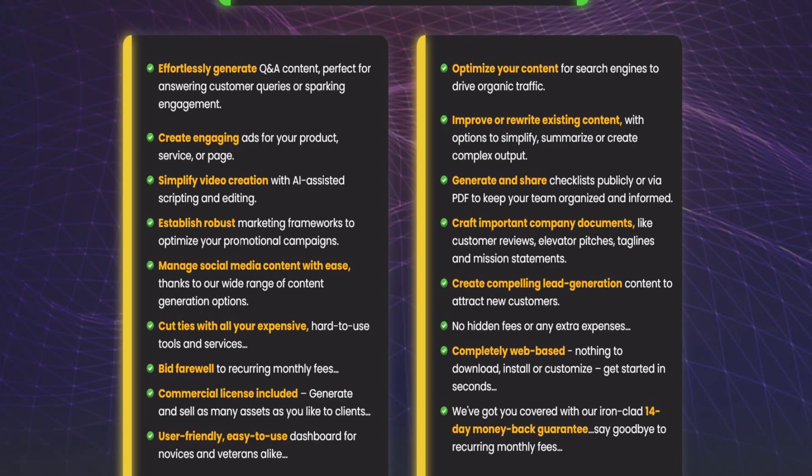Improve existing content with options to simplify, summarize, or create more complex output. Share checklists to keep your team organized and informed. Craft important company documents like customized reviews, elevator pitches, taglines, and mission statements. Create compelling content to attract new customers.